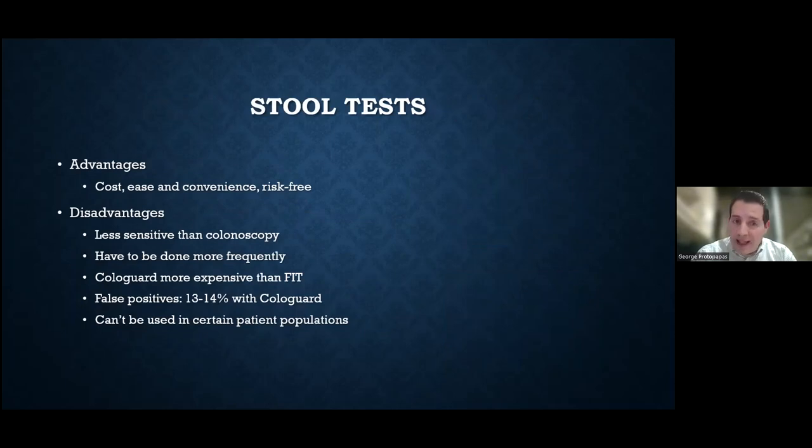The stool tests are easier and more convenient. Most of them are inexpensive, especially the FIT test. The disadvantage is they're not as good as colonoscopy and have to be done more frequently. The Cologuard test is covered by most commercial insurances and Medicare, but some insurances will charge patients 500 to $700 for it — so ensure your insurance is okay with Cologuard before going down that path. We mentioned the false positives associated with Cologuard. If you are above average risk — family history of colon cancer or personal history of colitis or Crohn's — these stool tests would not be options for you.